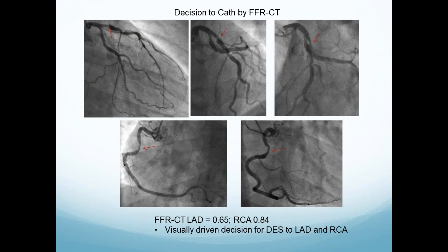The interventionalist — how much he knows about the FFRCT is unclear. Here's the LAD lesion — it looks very similar, looks pretty bad, that's 0.64. Here's the right lesion — this is a real person on the table. The FFRCT was 0.84. A drug-eluting stent was sent to the LAD and right. Is that the right thing to do? This was not guideline-driven therapy — it was an experiential approach. Did the FFRCT matter? No. The patient just got the cath and got it sent.